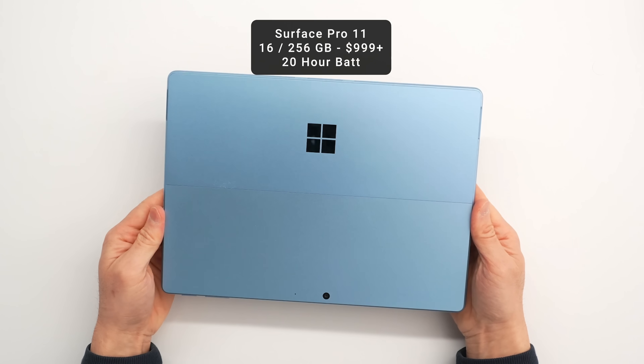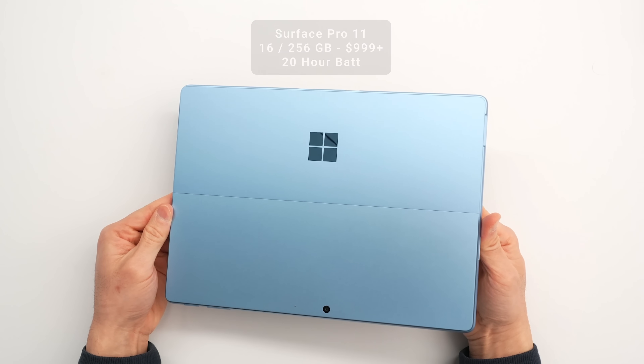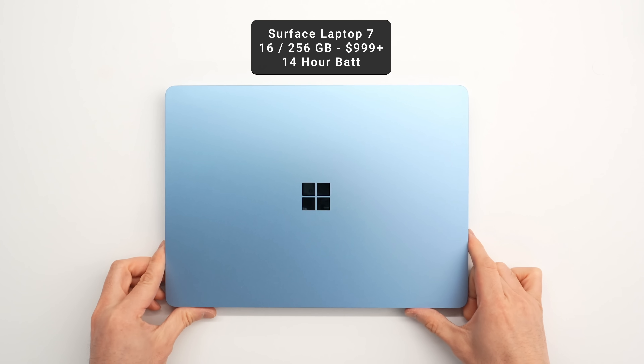I was able to spend a little bit of time with a few of them, and these are some first impressions. I'm going to start off with some Surface devices — the Surface Pro 11 and the Surface Laptop 7 — with the laptops having the biggest changes.